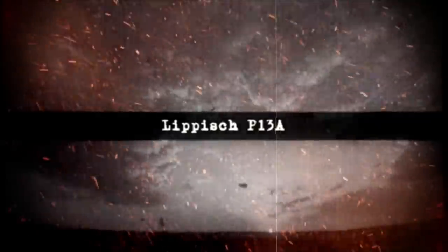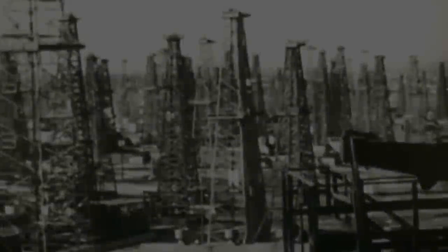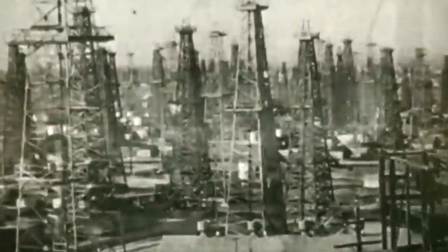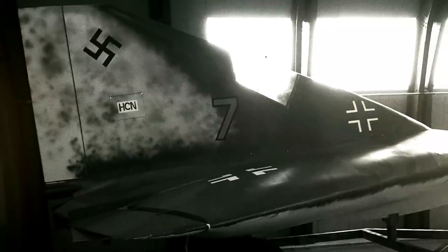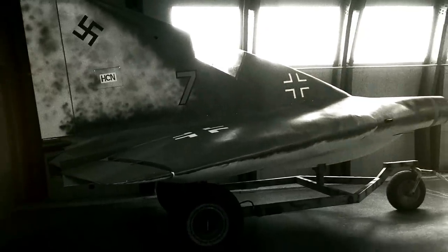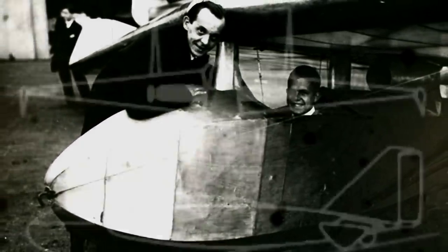Lippich P-13A. When conventional fuel supplies started running low in Nazi Germany, Luftwaffe designers came up with the P-13A. This experimental ramjet-powered delta-wing interceptor was to be powered by small granules of coal. The idea originated in 1942 when German aeronautical engineer Alexander Lippich envisioned an innovative interceptor fighter to be launched to supersonic speeds via catapult or booster rockets.